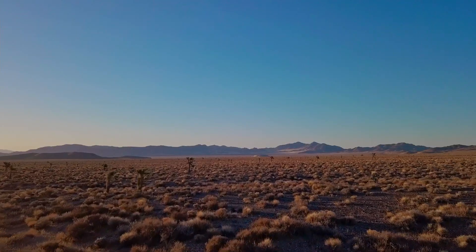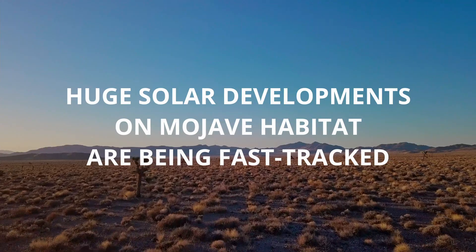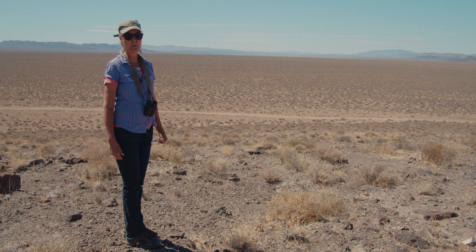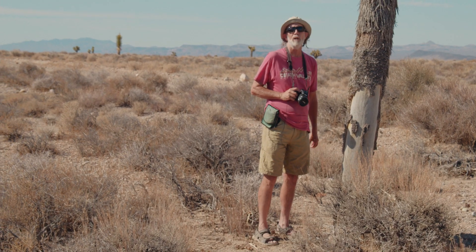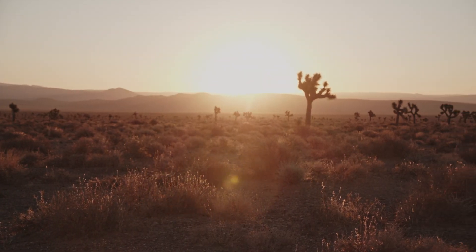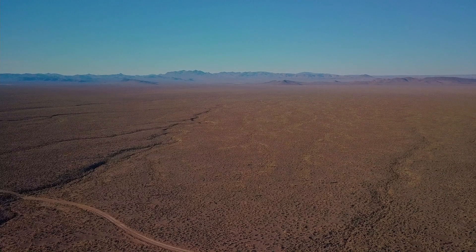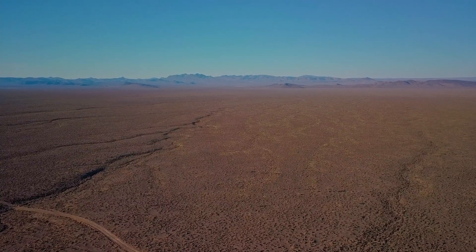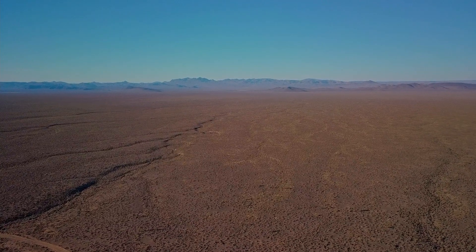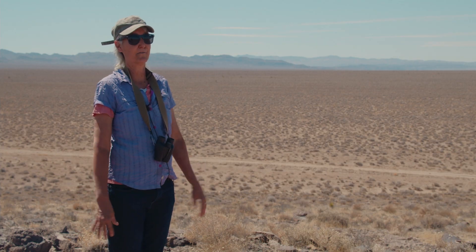Here we are in the Sawtooth Solar Project — 10,000 acres, which is 16 square miles. That's larger than a lot of cities. We think this project would take out about 70,000 Joshua trees. If we get these transmission lines built here, it could be that every basin from Las Vegas to Reno will be filled with industrial utility-scale solar, removing huge ecosystems. It would be a catastrophe for biodiversity.